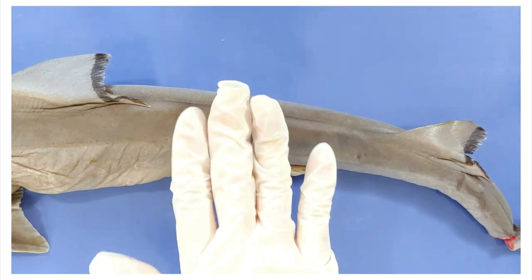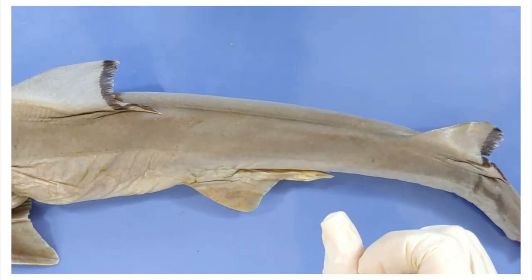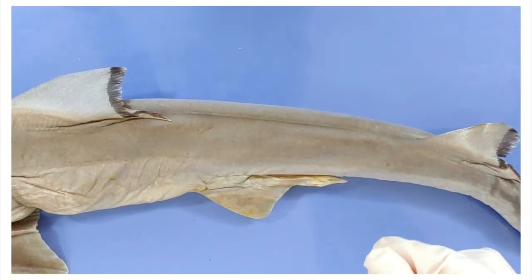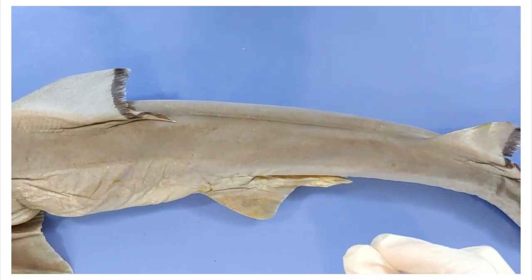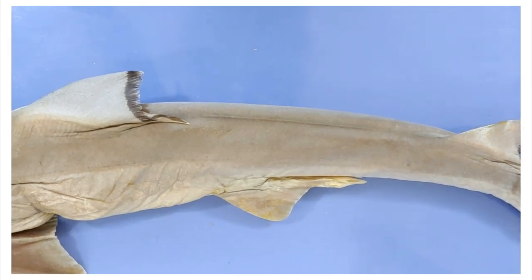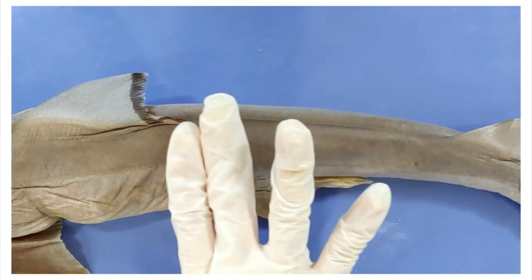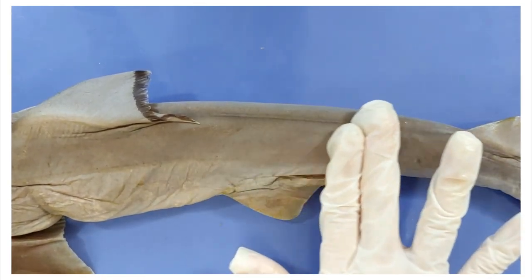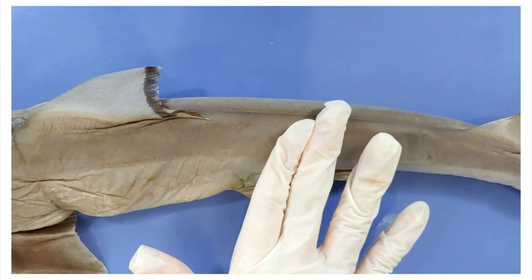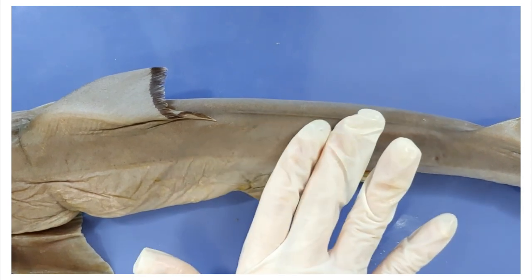Shark skin feels like sandpaper because they're covered with a bunch of little tooth-like structures that act like armor. The most important takeaway here is that a bunch of tiny little teeth bunched together feels like sandpaper — has anyone bothered to check if sandpaper really is made with tiny little teeth? Here I'm moving with the grain of the tooth-like structures so you won't hear anything, but when I go against the grain like this, you can hear a rasp. I'll include the original audio so you can hear it.